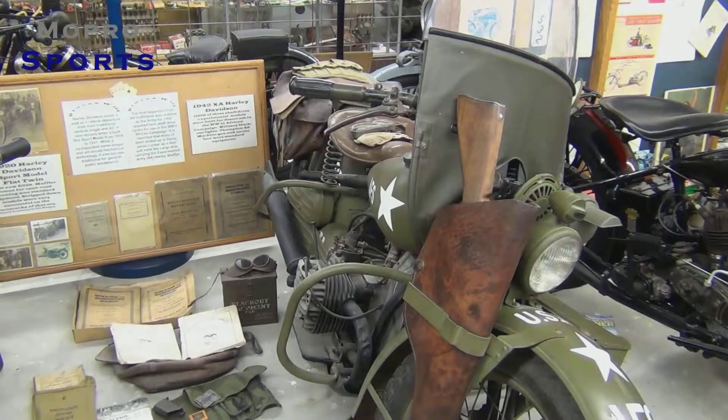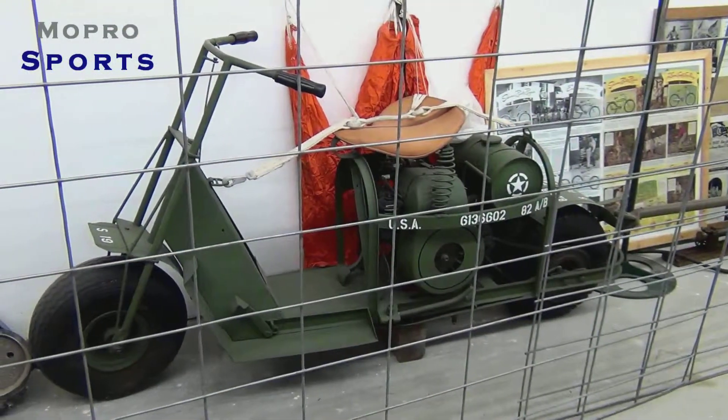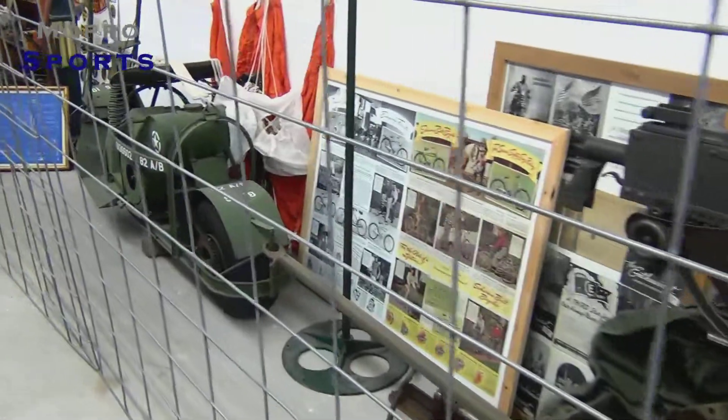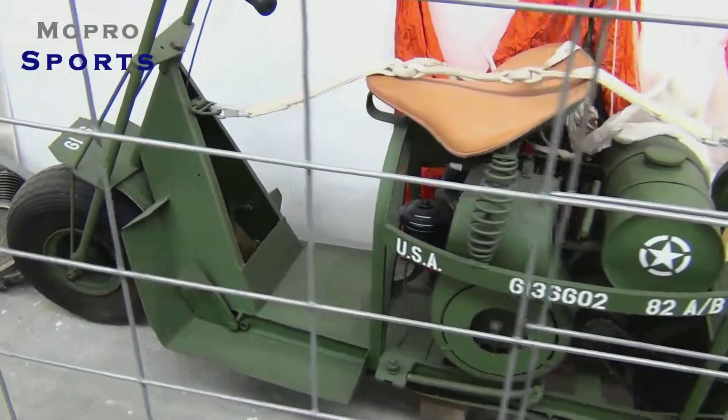This is a motorcycle that the 101st and 82nd Airborne used when they went into the D-Day invasion on June 6th. The night before when they landed, they used these motorcycles out of the airplanes to get around.